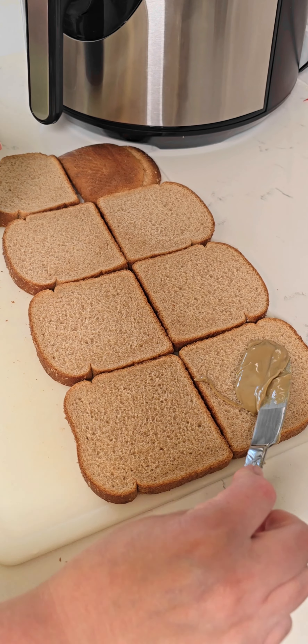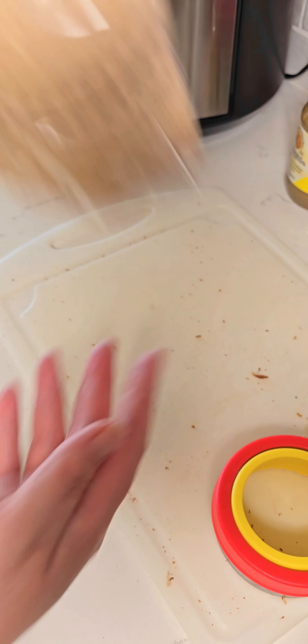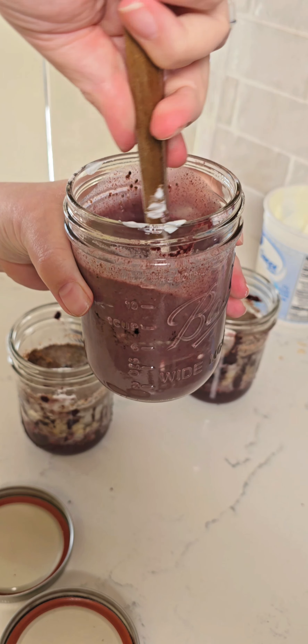Got that going in the air fryer, and then restocked my freezer stash of some butter and jelly sandwiches for my kids' lunch boxes. Had that chicken all set and ready to go, and then I got to work on making some acai overnight oats. These are a high protein overnight oat with acai berries, chia seeds, flax seeds, oats, all sorts of yummy goodness.